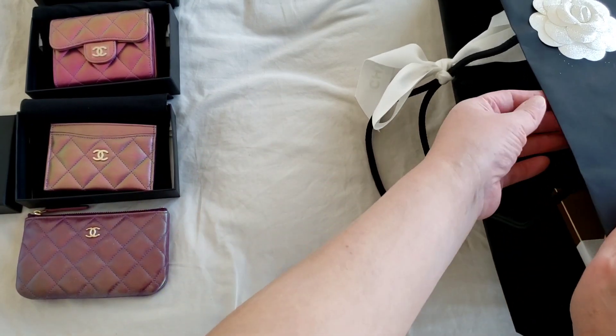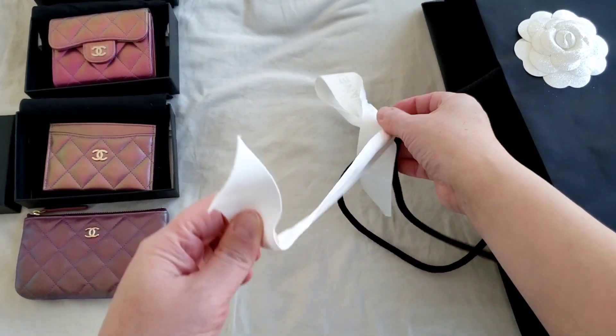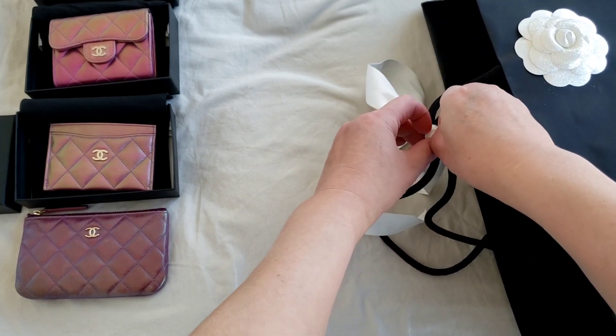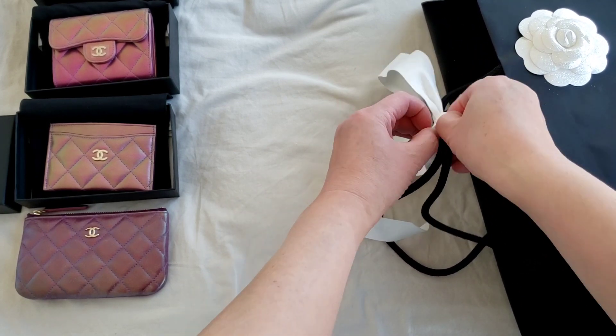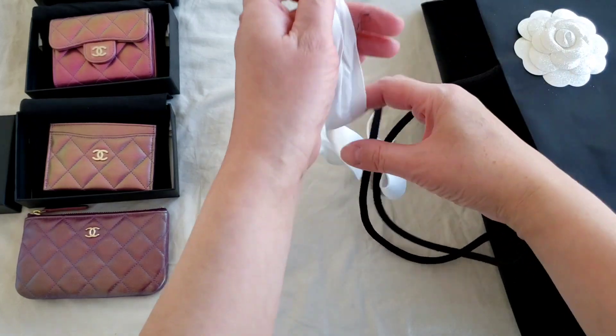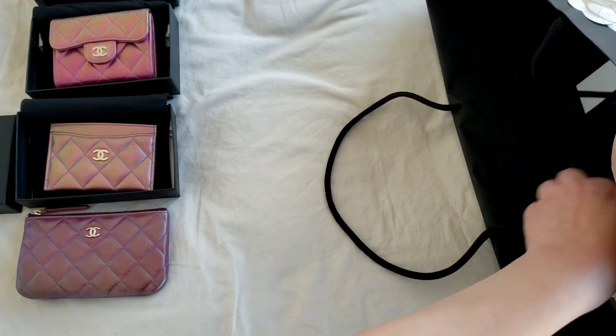So let's get into the actual unboxing. I was so lucky to have gotten it through my SA because I did manage to contact her and requested her to see if she could get this, as it was just released a couple of days ago.